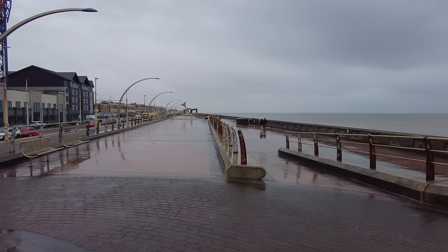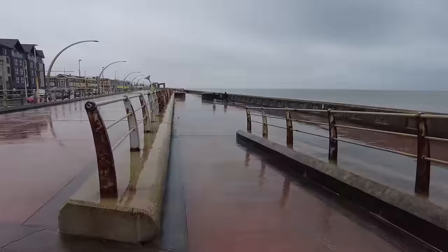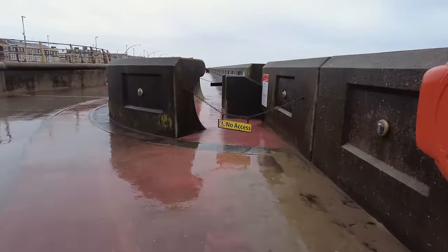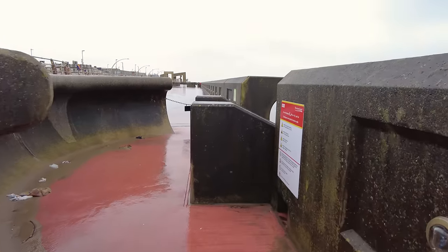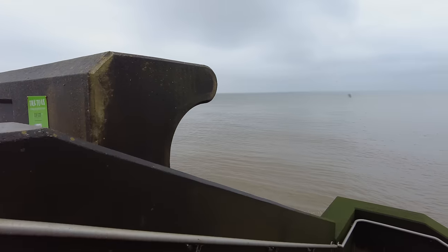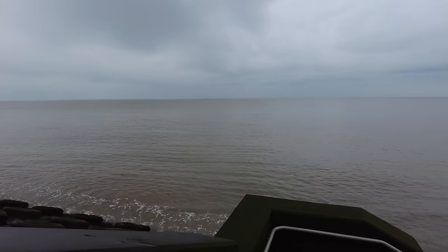Just look how heavy this rain is. I'm just going to step over here - no access. I think it will be safe today because it's not stormy and the tide is in. But just look how calm the sea is.